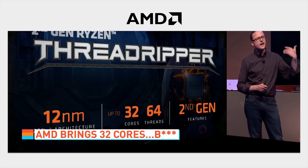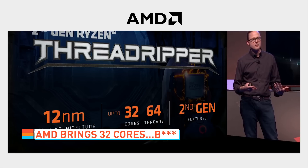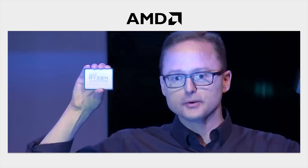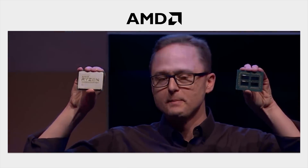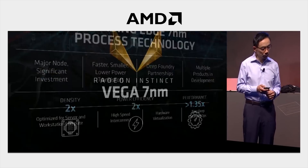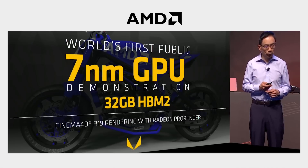It was AMD that was doing the showing up, as they showed off a 32-core second-gen Threadripper CPU built using 12-nanometer Zen Plus architecture. They also unveiled the world's first seven-nanometer GPU with 32 gigs of HBM memory, which will launch later this year as part of the Radeon Instinct line, aimed at professionals and AI use cases. Later, it will also come in a gaming-focused package.